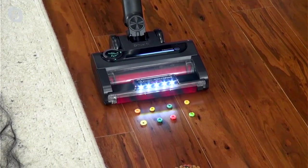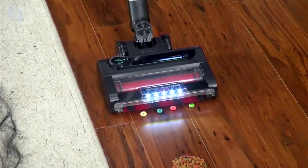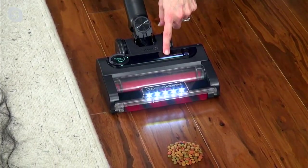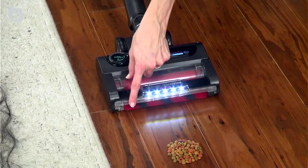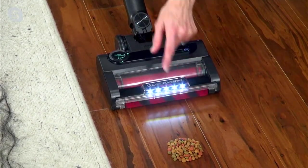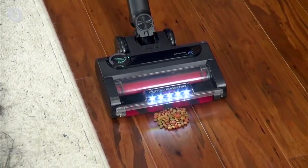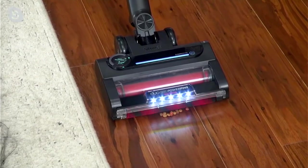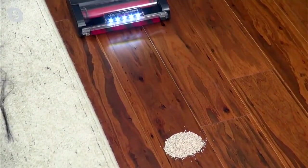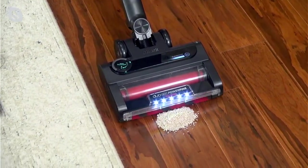Another feature shown is how the vacuum doesn't push small pieces — like cereal — around. The CleanSense IQ is adjusting, and instead of a wall at the front there's a second brush roll. That's what the DuoClean is about: a softly rotating roller up front that not only picks up debris but also cleans and polishes hard floors, giving you a continuous soft finish.